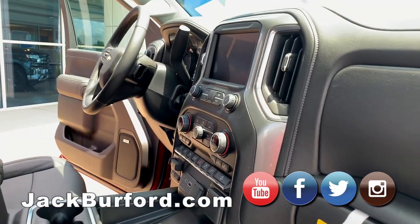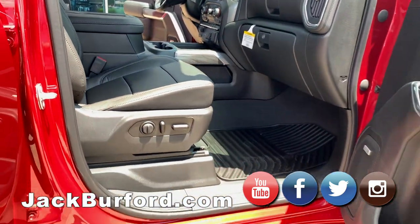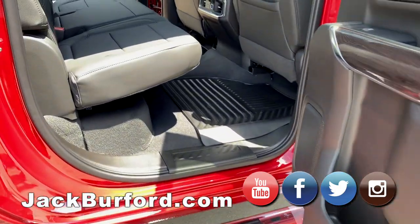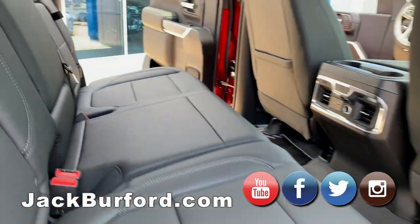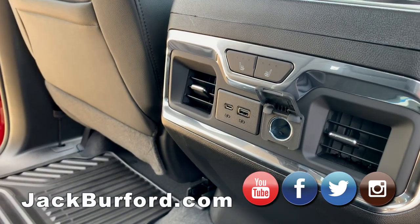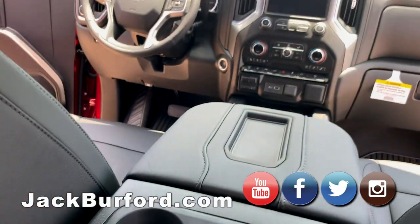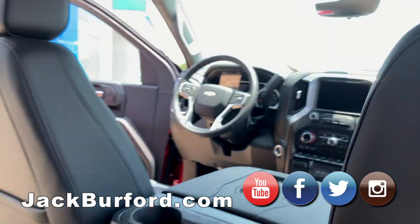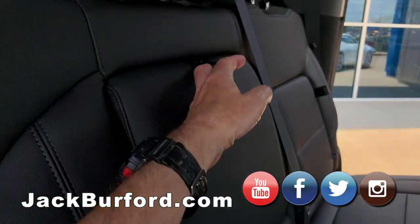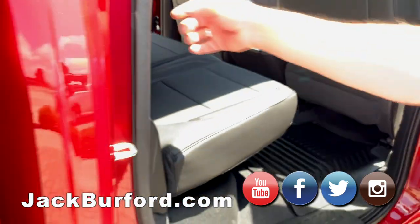You're going to notice this interior is going to be like the half-ton Silverado because they build on each other as far as what features they're adding. In the back seat you're going to have a lot more room. You have all your storage that you have in the half-ton — USB, USB-C. This particular truck has vents and outboard heated seats for the second row, plus cup holders and storage behind the back seat.